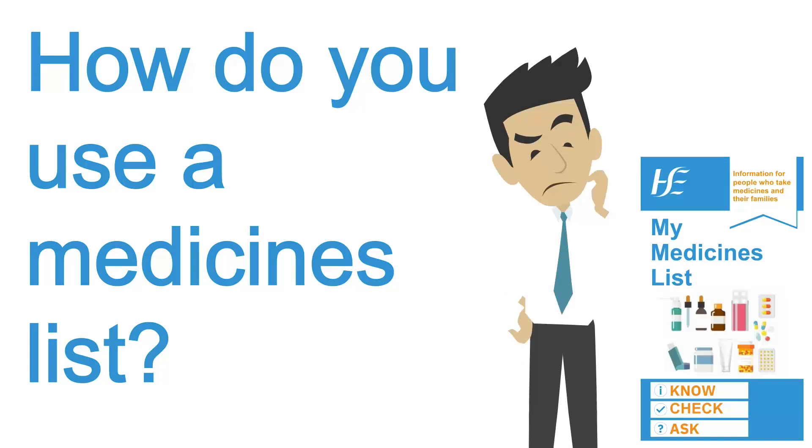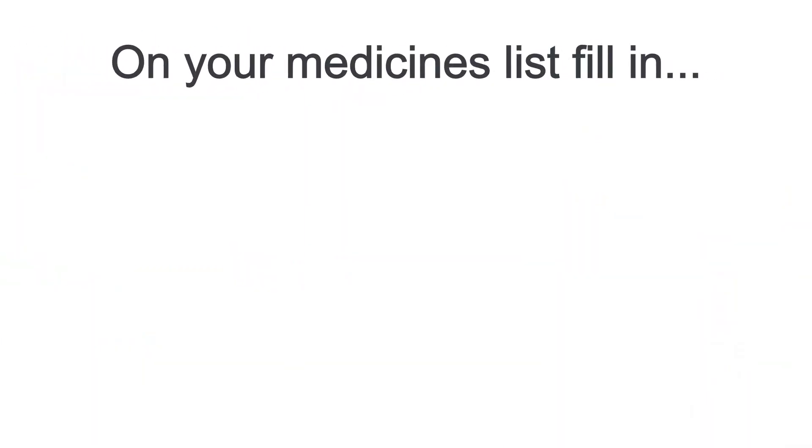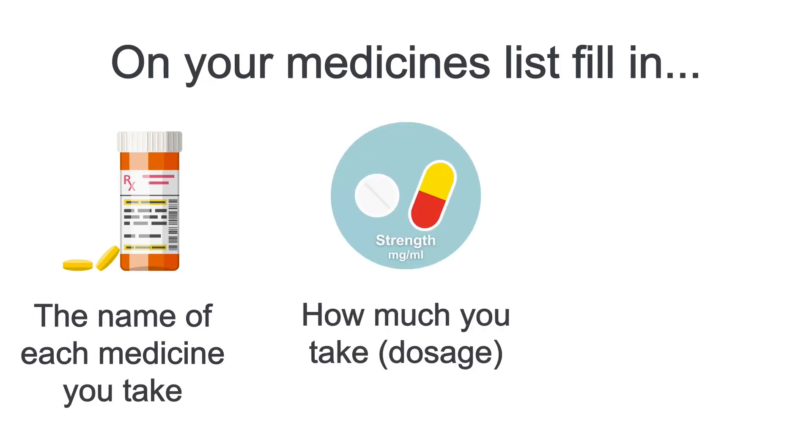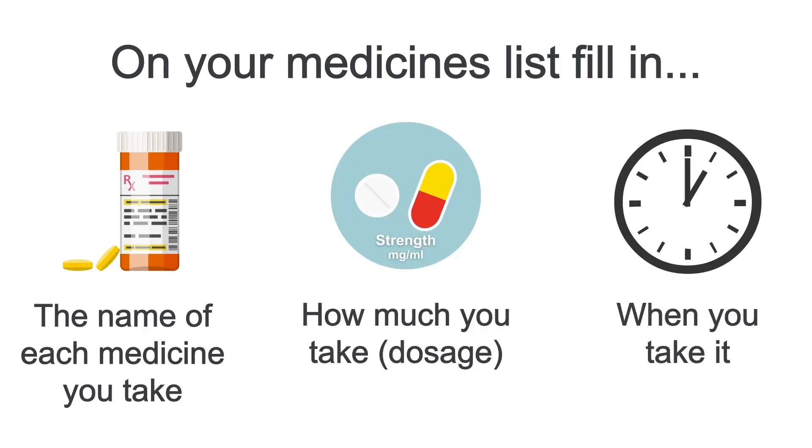How do you use a medicines list? On your medicines list, fill in the name of each medicine you take, how much you take and when you take it.